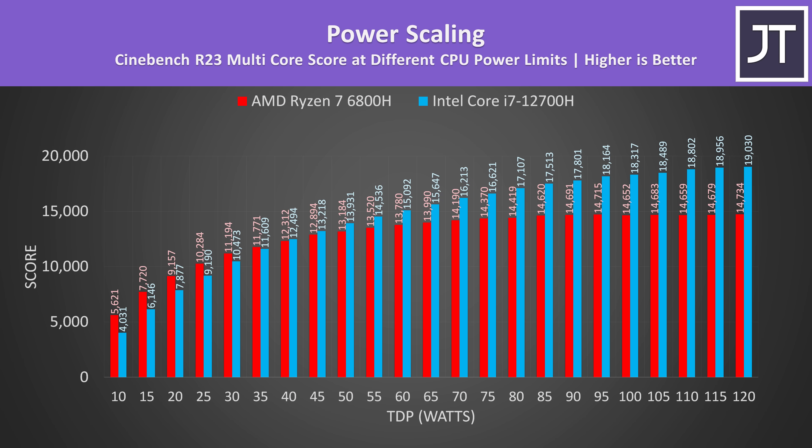We can see just how much different power limits matter here. The blue bars show the Intel Core i7-12700H, while the red bars show the AMD Ryzen 7 6800H. We're testing each CPU in 5 watt increments between 10 and 120 watts, and we can see the Cinebench multicore score that this gives.